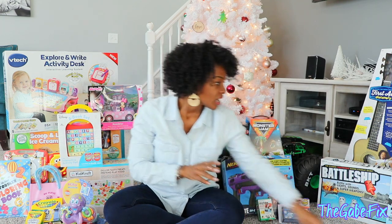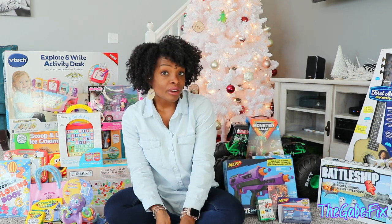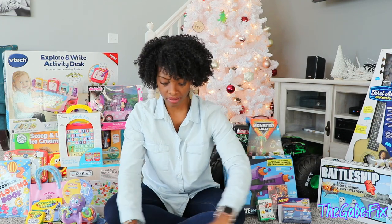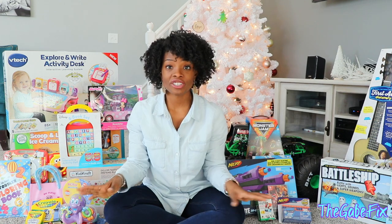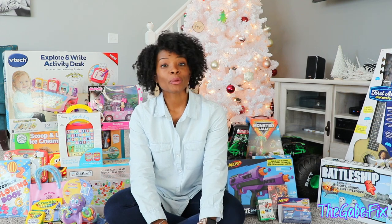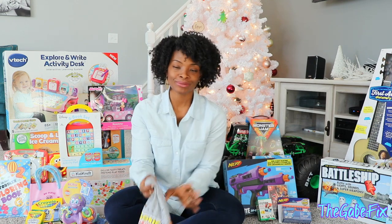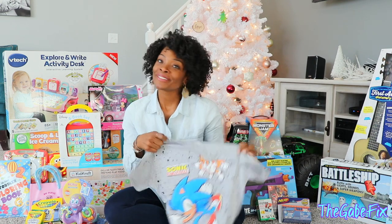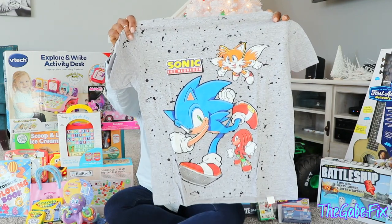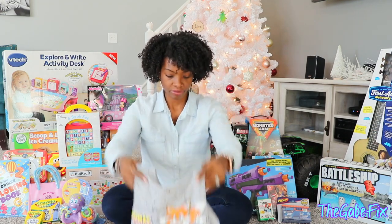I do have one clothing item for him because he has started to get into a Sonic phase — like loves Sonic the Hedgehog, old school Sonic. He came home probably a week ago and told me about a kid that has a Sonic t-shirt in his school. He was like, I wish I had a Sonic t-shirt. So mommy went on Amazon and found him one. That'll probably be the one clothing piece he gets for Christmas.